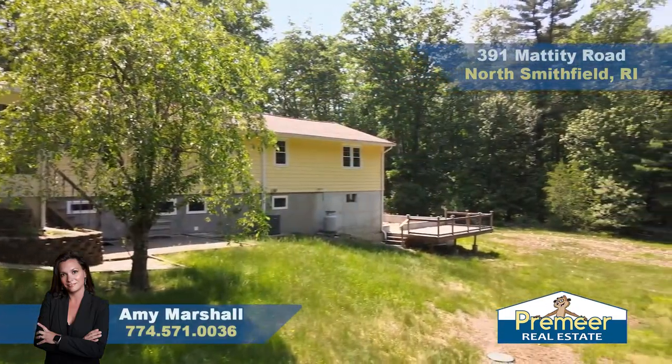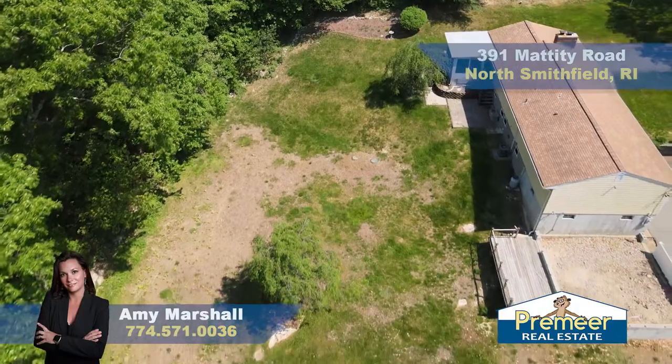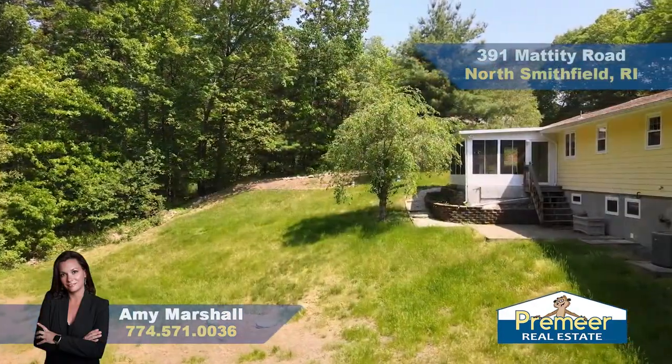Head on outside to this lovely deck overlooking your backyard. In your backyard you have a storage shed, a fire pit, and lots of room on the sledding hill out back.